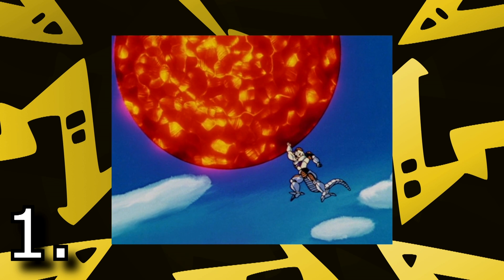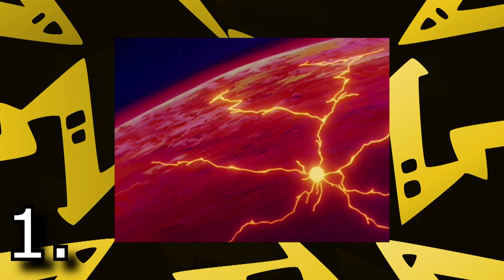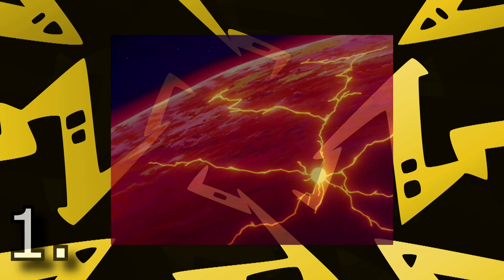At the number 1 spot we have Frieza's attack — Supernova — his huge energy ball that can blow up planets with a finger. Frieza is a straight-up savage who literally had the power to destroy worlds at his fingertips so easily. He annihilated the entirety of the Saiyan race in a very short amount of time. I just love Frieza, and the fact that he uses this attack so casually makes it the best attack in Dragon Ball Z by far.